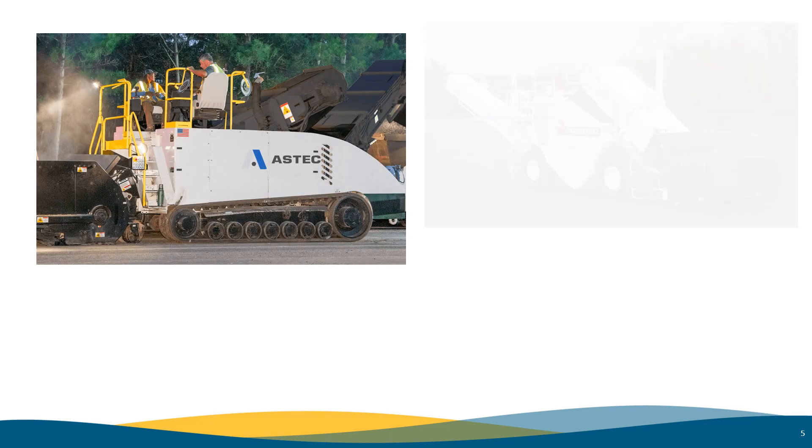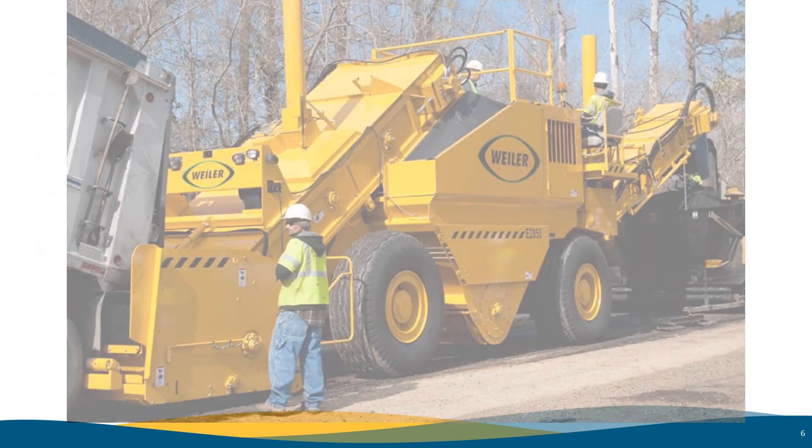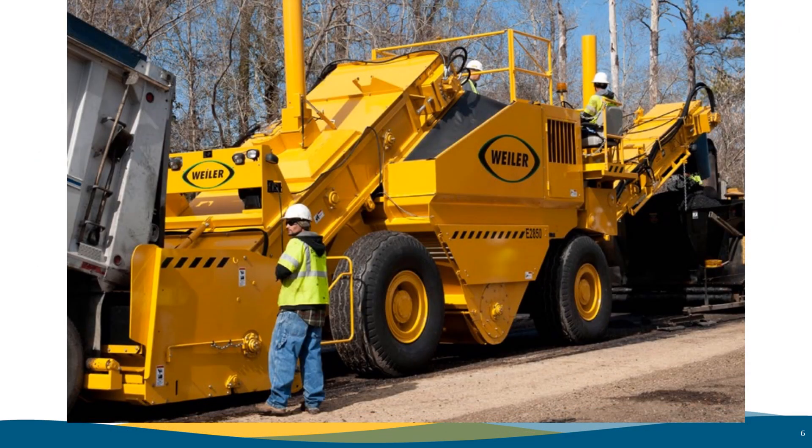As you can see here, material transfer vehicles come in all sorts of shapes and sizes. Some come with and without large storage capabilities. For the purpose of this Tech Talk, we are going to focus on the Wyler 2850 and 1650. These are the most common sizes and types of MTV used here in Nebraska. The MTVs used on NDOT projects are required to provide material storage hopper capacity.